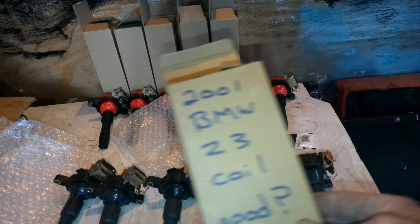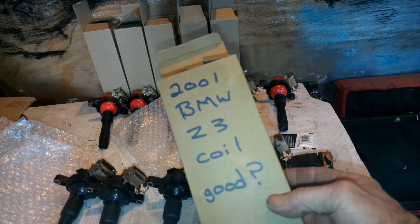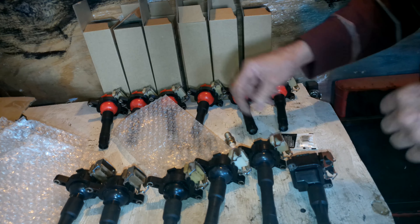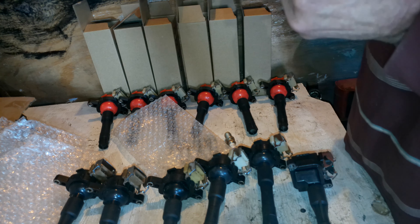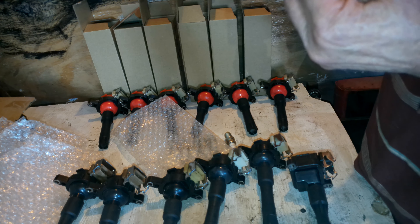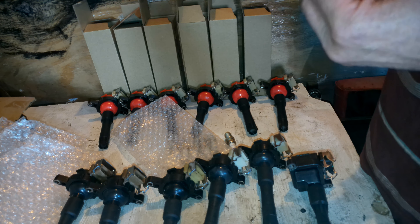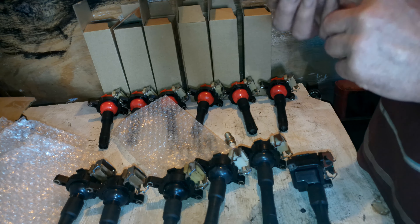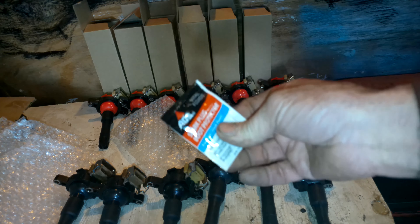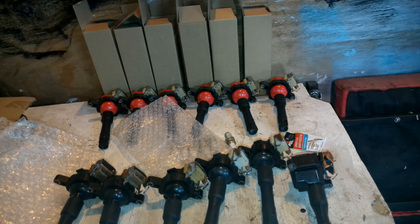I'm going to bag each one of these up and put them back in the box labeled '2001 BMW Z3 coil — good, maybe.' I've also got some dielectric grease to apply to the inside of each spark plug boot — that's a good idea. I mean, I had one that came off pretty hard. Let's see if that Z3 will run without skipping now.